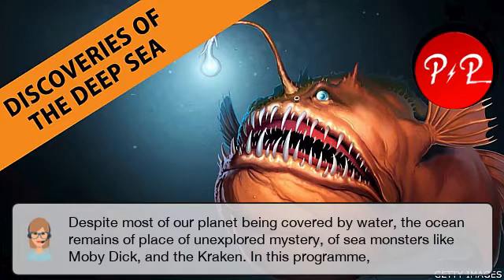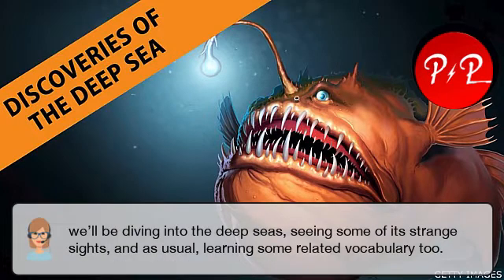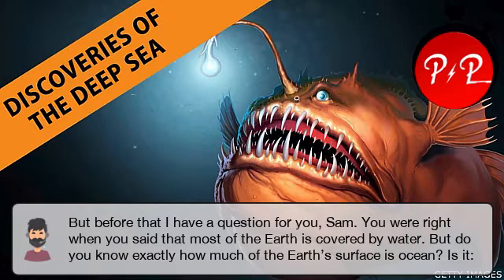Despite most of our planet being covered by water, the ocean remains a place of unexplored mystery — of sea monsters like Moby Dick and the Kraken. In this programme, we'll be diving into the deep seas, seeing some of its strange sights and, as usual, learning some related vocabulary too. But before that, I have a question for you, Sam.